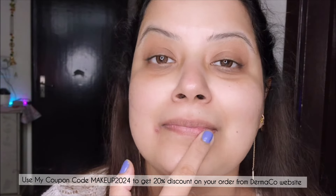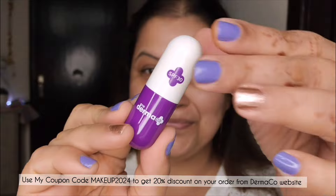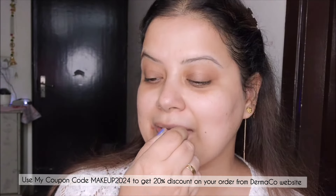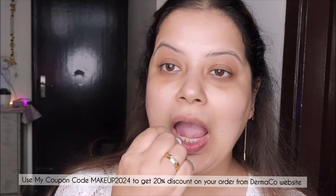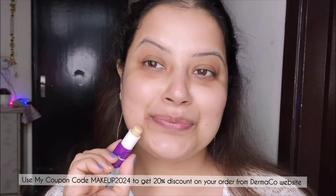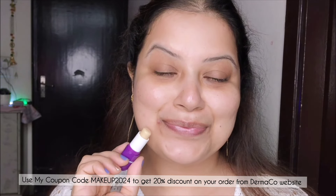That is all about the skin, but what about the lips? Don't worry — pair it up with Dermaco's 1% kojic acid lip balm that tackles dark and pigmented lips while providing ample hydration. Not just that, it also comes with SPF 50 to shield you from harmful UVA and UVB rays. So get your hands on the kojic acid range by Dermaco and say goodbye to pigmentation and dark spots.